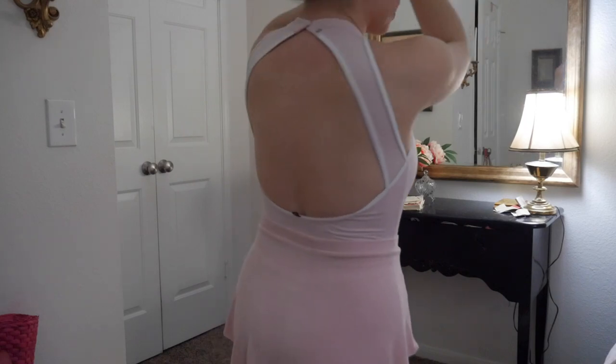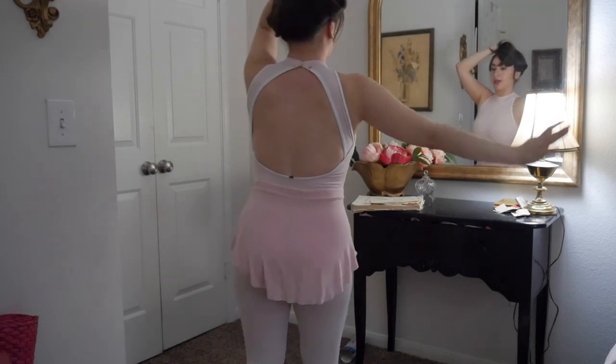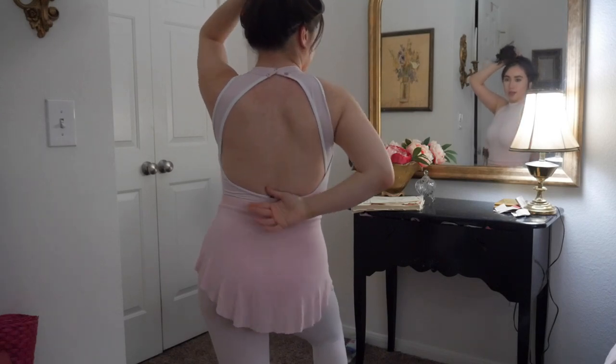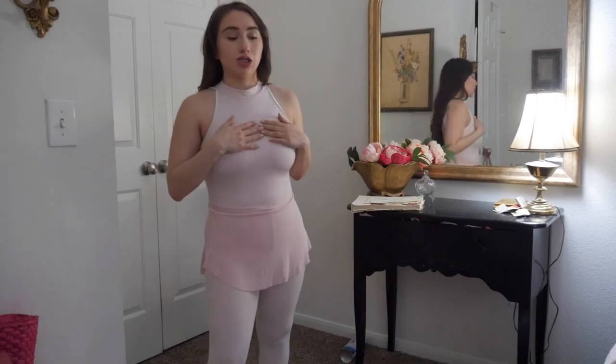This is what the back looks like. I normally prefer when it goes a little lower, but this is cute too. Not my favorite in the books. Do I recommend it? Yeah — I would just size up a few sizes to what you feel comfortable with. Would I recommend this for beginners? Probably not, just because this won't be your most comfortable leotard. The chart fit me a little funny partially because I'm in between sizes.